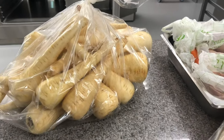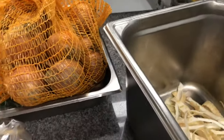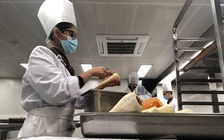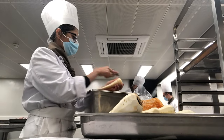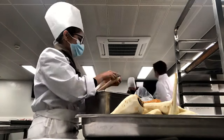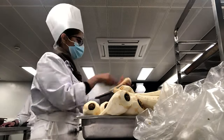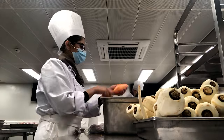I have parsnips, carrots, onions and all these things that I have to peel.